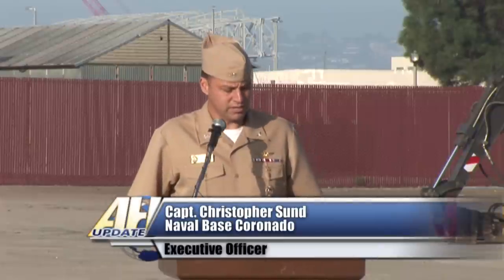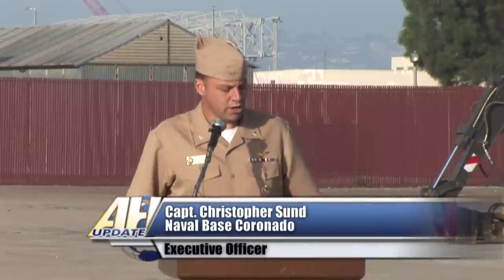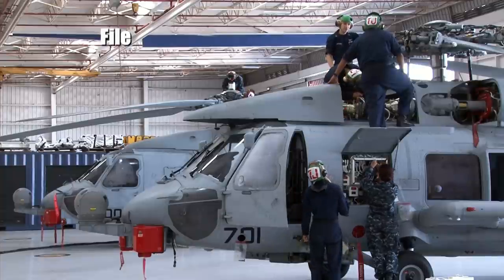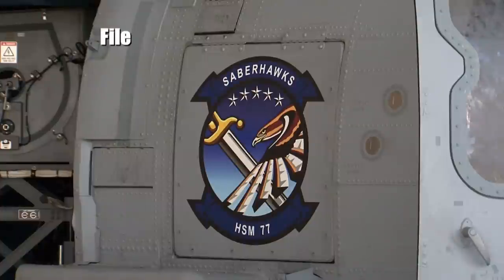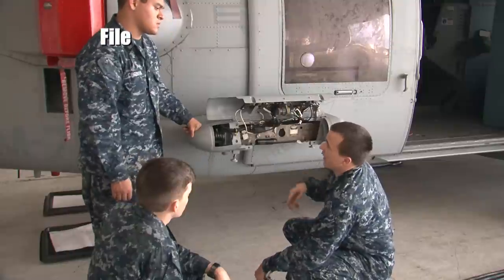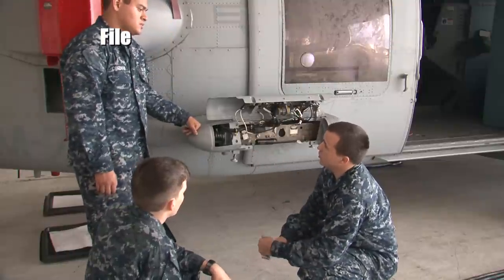Naval Aviation proudly traces its roots more than 100 years ago to right here at Naval Air Station North Island, officially recognized as the birthplace of Naval Aviation. So it's only fitting and appropriate that this new state-of-the-art building, this helicopter maintenance facility, is built on this historical ground.